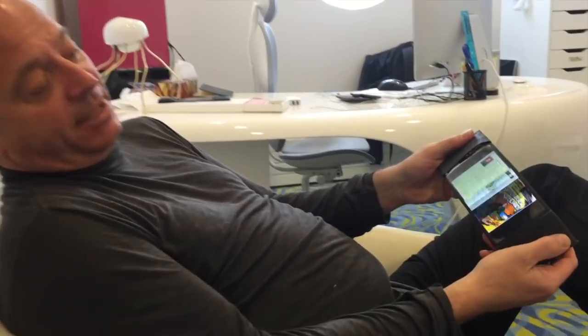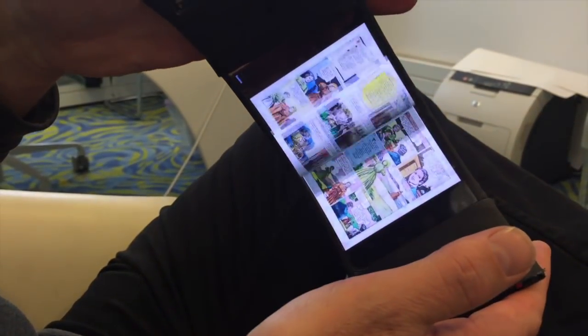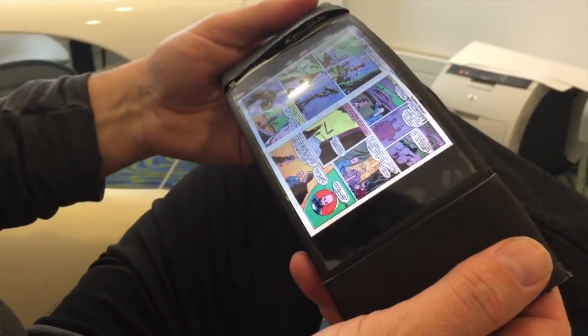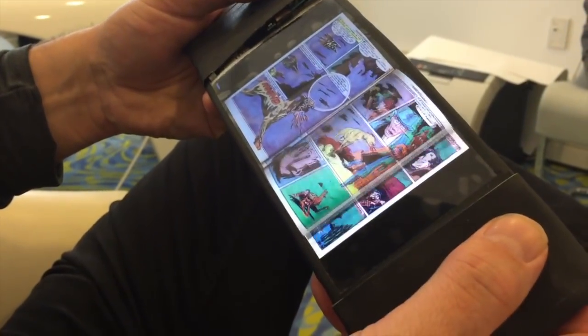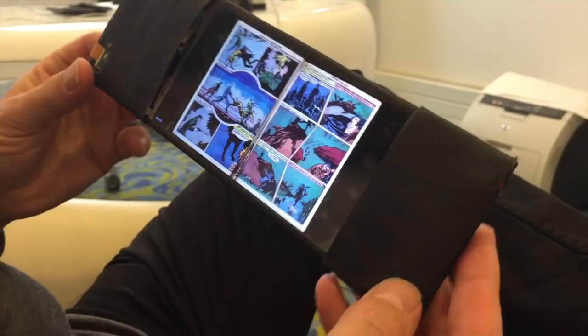As I'm flipping through these pages by bending the screen, the faster I bend the screen the faster the pages go — just like with a book — and I can make them go back. I can also feel the pages: when one page flips it goes flick, flick in my hands, which tells me exactly what I'm doing.